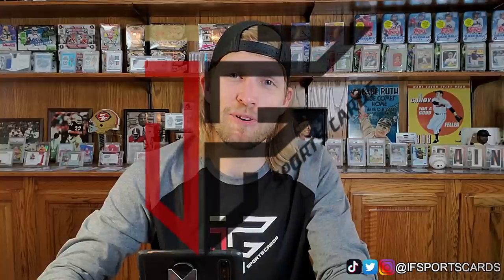I spent over $100 on this box that contains one PSA graded card. Let's see what's inside. Hey guys, what's going on? The channel is IF Sports Cards, my name is Ian, and we are back with another card investments.